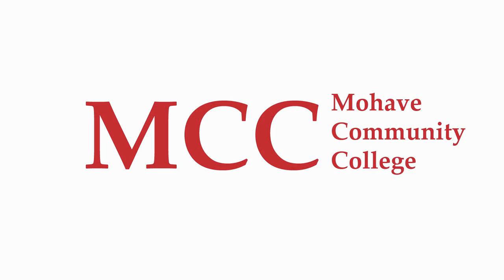At the Mojave Community College Libraries, we are always ready and willing to help. We look forward to assisting you as an MCC student.